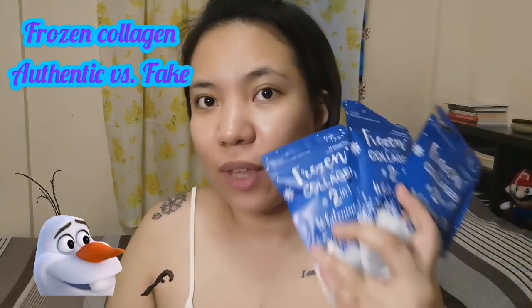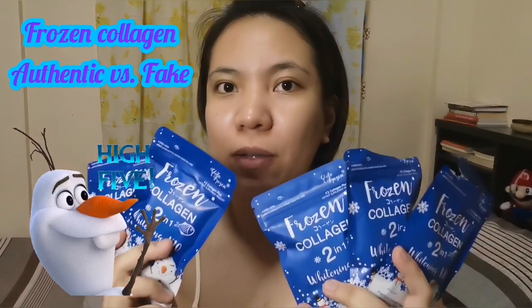Today's vlog is we're going to differentiate the difference between the authentic and the fake frozen collagen. So if you're curious, I already made a review about the product. If you're interested in watching that review, I will post the link in the information box so you can also check it out.